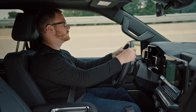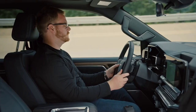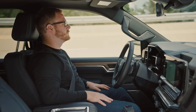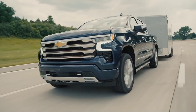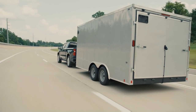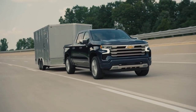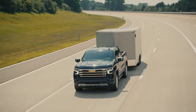From a technology perspective, the 2022 Silverado will be the first Chevy pickup truck to offer available Super Cruise — the industry's first true hands-free driver assistance technology for compatible roads. It will be available on the Silverado High Country and can be used on over 200,000 miles of compatible roads throughout the U.S. and Canada.